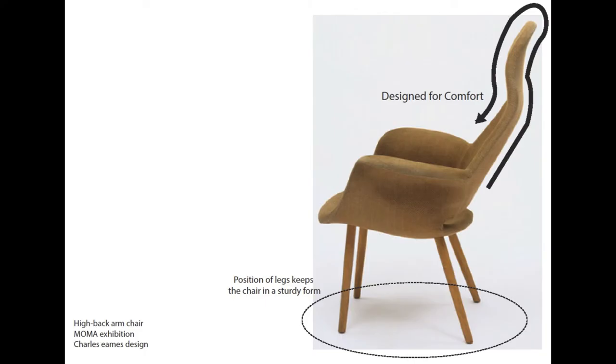The design is as little design as possible, as well as honest, as it is not designed to manipulate the consumer — the design focuses on the essential aspects. The simple straight wooden legs are arranged accordingly so the chair remains a sturdy form.